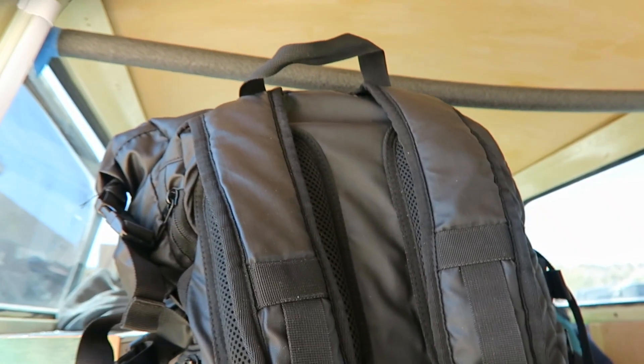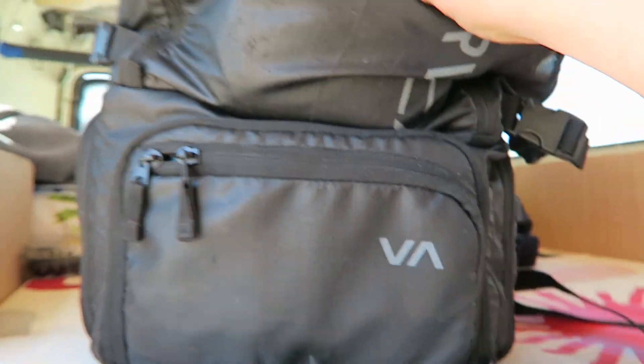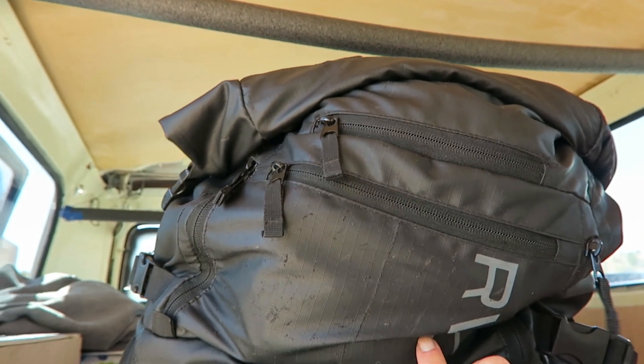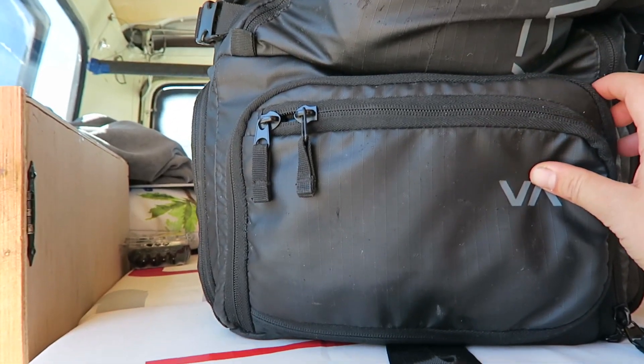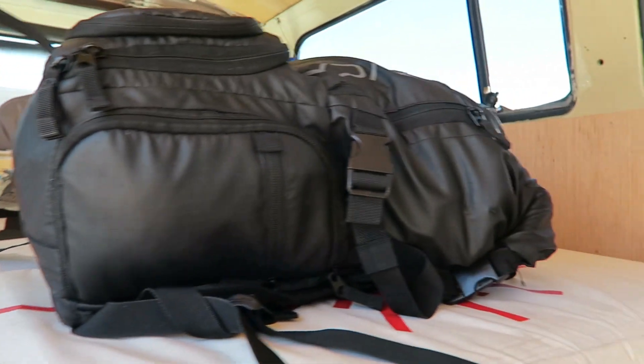This is a nice little day bag — I really like it. I've used it so much for my travels and it's held up pretty well for a mid-range bag. It's not perfect but it works well for putting your stuff in and has compartments to organize.